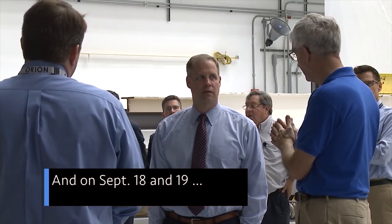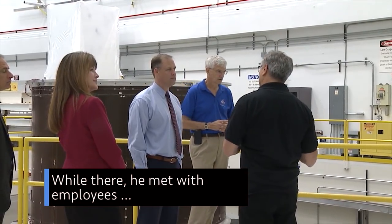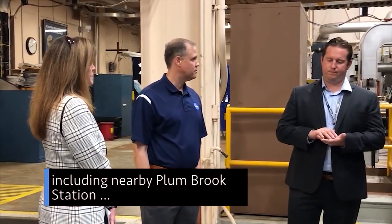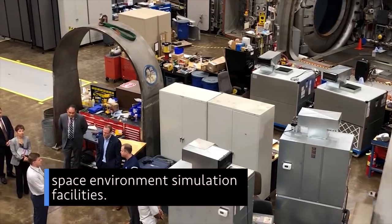And on Sept. 18 and 19, Bridenstine visited our Glenn Research Center in Cleveland. While there, he met with employees and toured Glenn's world-class facilities, including nearby Plumbrook Station, which houses the world's largest and most powerful space environment simulation facilities.